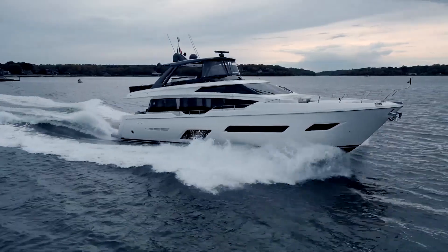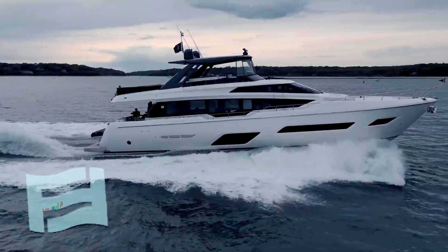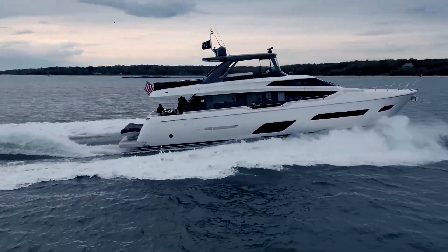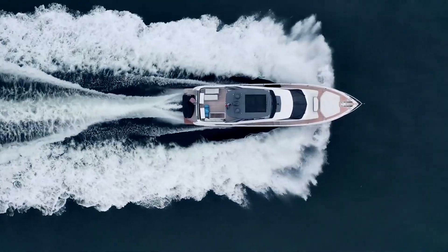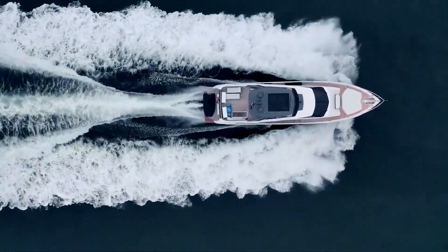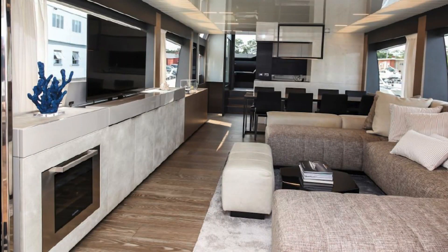She's a four cabin, four head layout, and she carries 1,321 gallons of diesel fuel for those turbocharged diesel engines, as well as 277 gallons of fresh water. This vessel does have a water maker on it, so you can easily fill up.